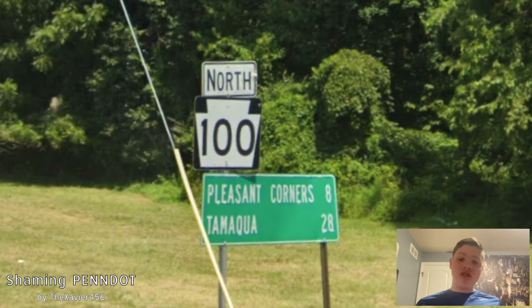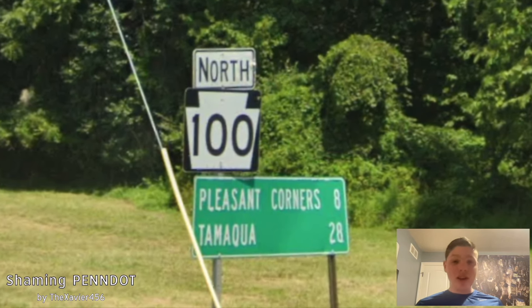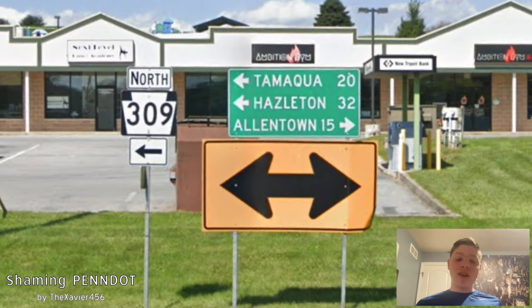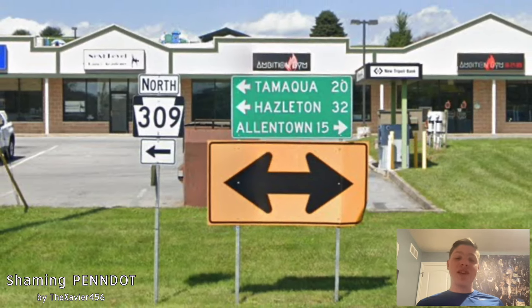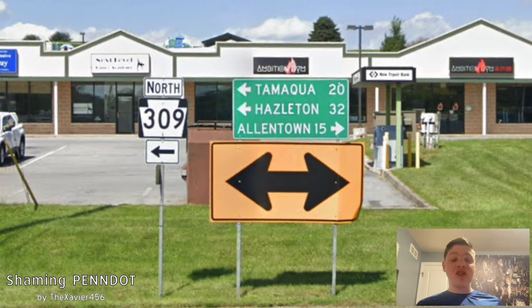Here we get a mileage sign with Pleasant Corners on the top line and Tamaqua on the bottom at 28. Great job. Here is where we get into PA 309. It's getting signed north for Tamaqua along with Hazleton, and those are really good choices, and it's getting signed south for Allentown — that's also good too because we didn't really touch Allentown.